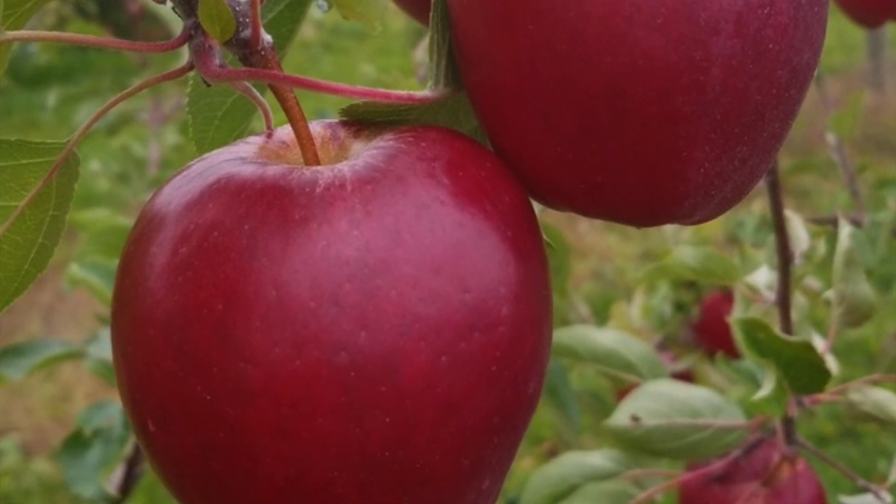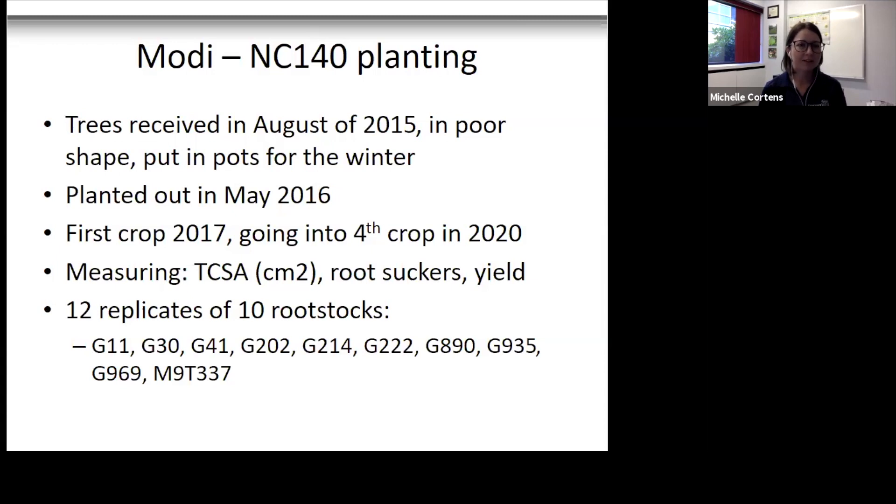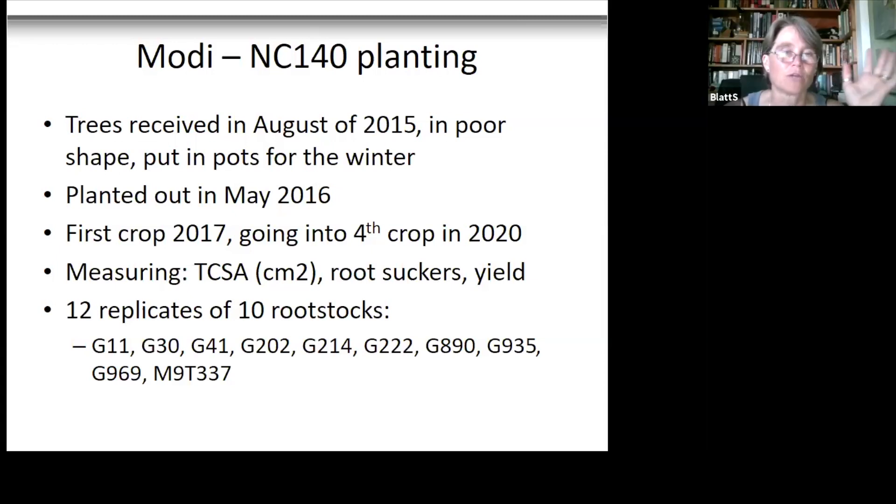Modi has a beautiful deep red color and stores really well. The original intention of the trial was to be organic; however, the plant material came from a US nursery that was not virus-free certified. To get the trees into Canada we had to go through CFIA under a Section 43 import permit for research purposes. They are now being managed with a pest control plan, meaning they have to be managed conventionally to ensure that any disease or pests the trees may have brought with them will not infect other trees.